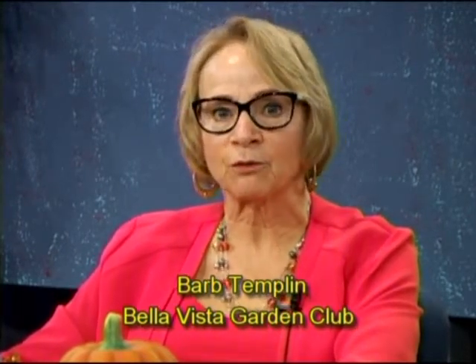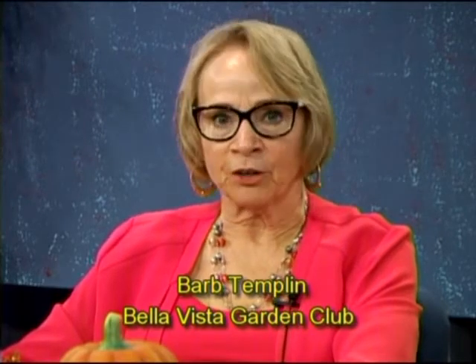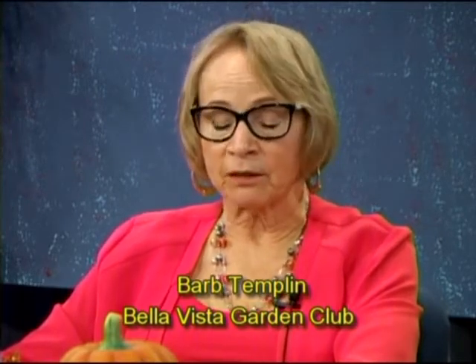Good morning. Welcome to the Bella Vista Gardening Program today. I'm Barb Templin. Usually Jerry Horner is sitting in this seat, but I get to move up to the first seat. Today with me is Tony Lacuzzi, who is a member of the Garden Club and the former president. He's also a master gardener and a master naturalist. Today we'll be discussing upcoming events for the Garden Club, the Bella Vista Daffodil, spring blooming plants, and things you should be doing in your garden at this time of year.